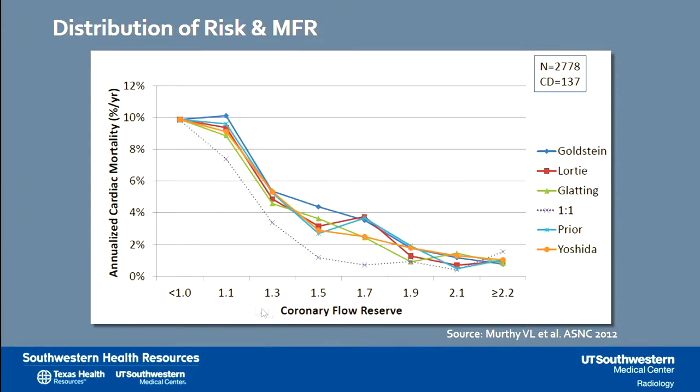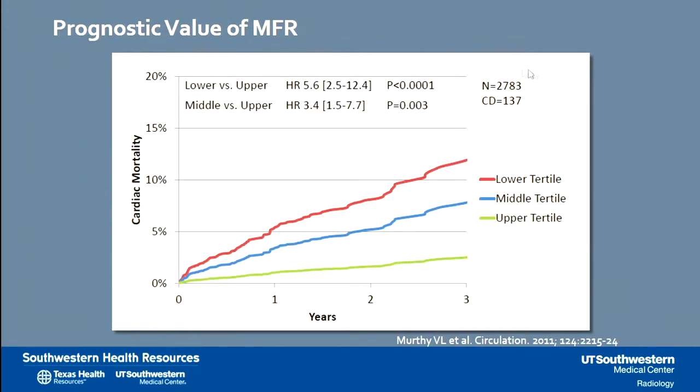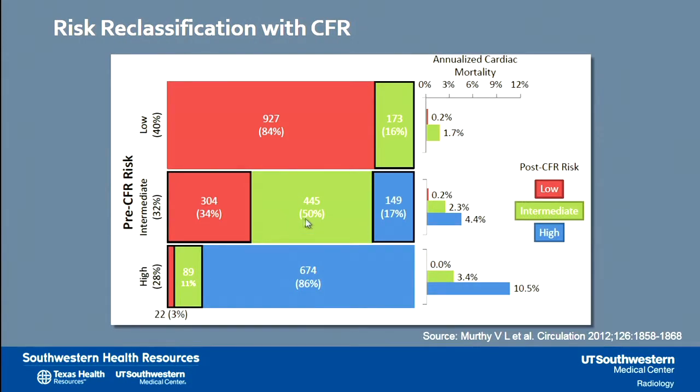Several studies find that low coronary flow reserve correlates with high mortality. In a study of 2,783 patients, the lower tertile with a coronary flow reserve less than 1.5 had a 5.6 times higher risk of cardiac mortality compared to the higher tertile. Additionally, an intermediate-risk category of 32% based on pre-coronary flow reserve risk can be successfully reclassified, with 34% found to be truly low risk and 70% found to be high risk, demonstrating significant value in this reclassification.